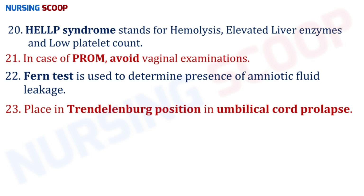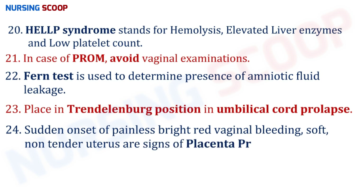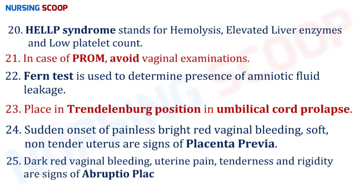Sudden onset of painless bright red vaginal bleeding and a soft, non-tender uterus are signs of placenta previa. Dark red vaginal bleeding, uterine pain, tenderness, and rigidity are signs of abruptio placenta. The key difference: in placenta previa the bleeding is painless and the uterus is soft and non-tender, whereas in abruptio placenta there is uterine pain along with rigidity and tenderness.